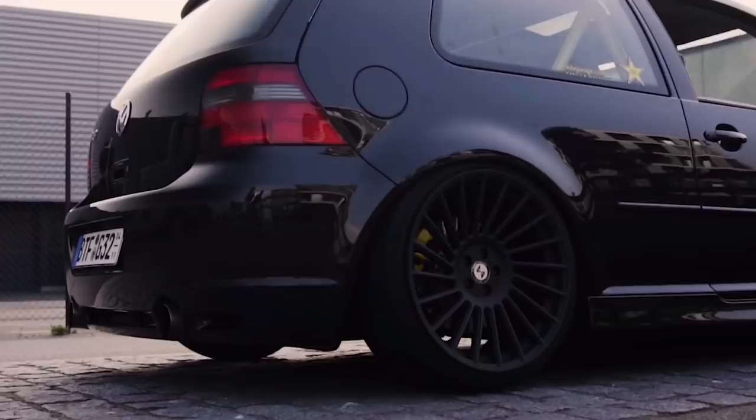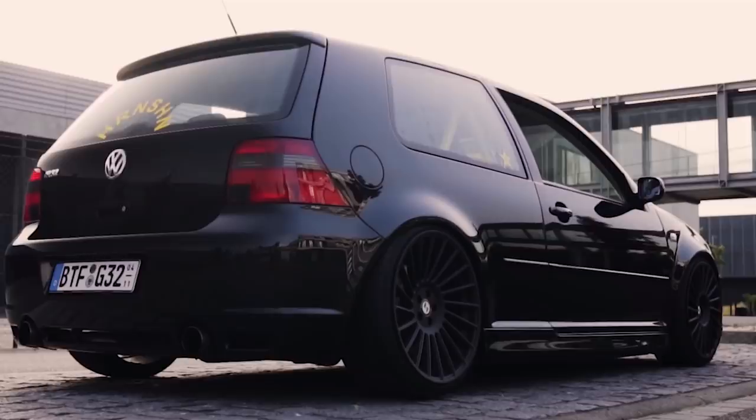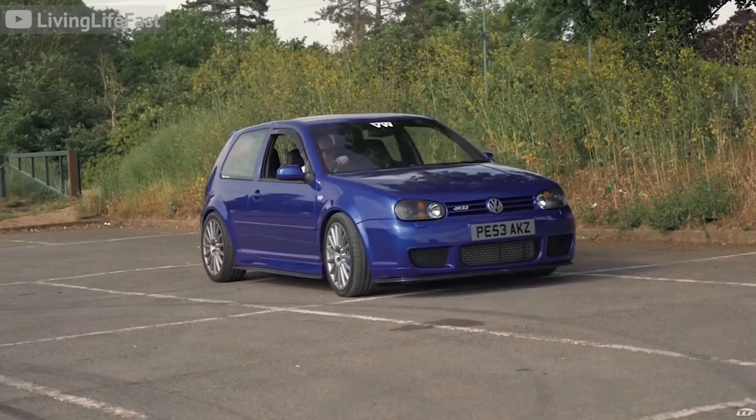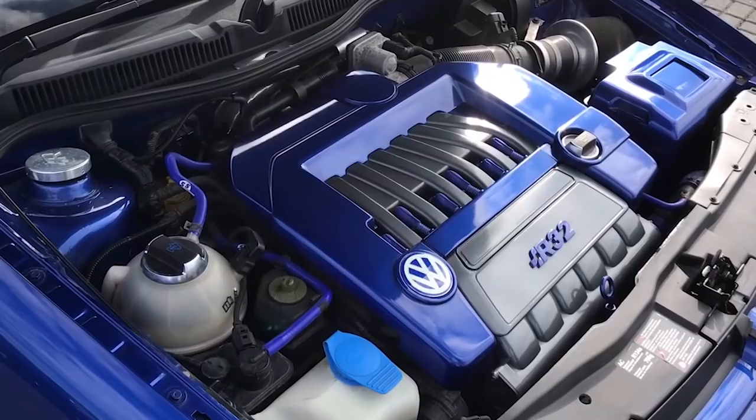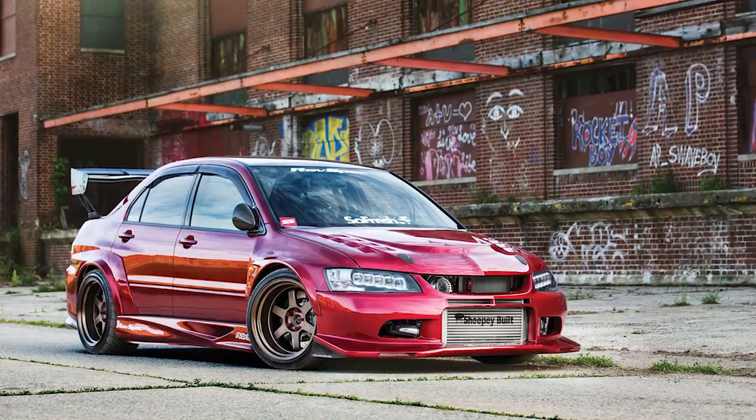A Volkswagen R32 won't outrun a Mitsubishi Lancer Evolution, nor will it out-handle a Subaru STI. But none of that matters. Although this car isn't going to rip the fastest track times, nor does it have the most flamboyant aesthetics of its class, what you do get with the Volkswagen R32 is the best Golf ever. To the common folk, this thing looks like a regular GTI. Where it really shines above the STI and the Evo is its level of refinement — it combines the perfect balance of utility and sports car capabilities, with all-wheel drive cleanly putting down 240 horsepower and 236 foot-pounds of torque from the 3.2-liter narrow-angle VR6 engine, good for a 0-60 time of just 5.8 seconds. It's actually not uncommon for someone initially looking for an STI or Evo to end up in a Volkswagen R32.